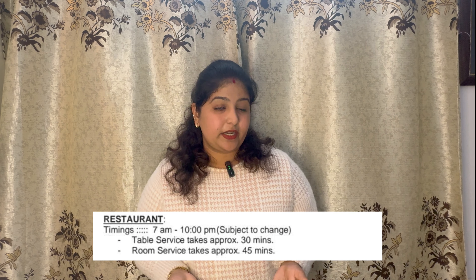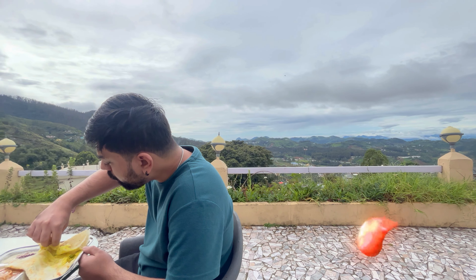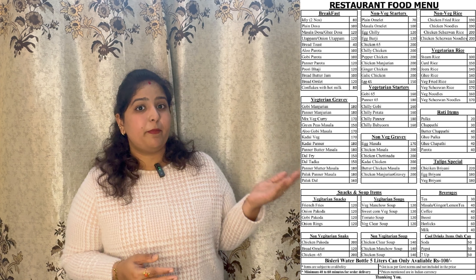They also have an in-house restaurant and the timings are 7 AM to 10 PM. You can enjoy your breakfast with a beautiful view. Here is the in-house restaurant menu. The food is good, but one thing to remember: when you place an order it will take a minimum of 40 to 45 minutes as everything is freshly prepared.